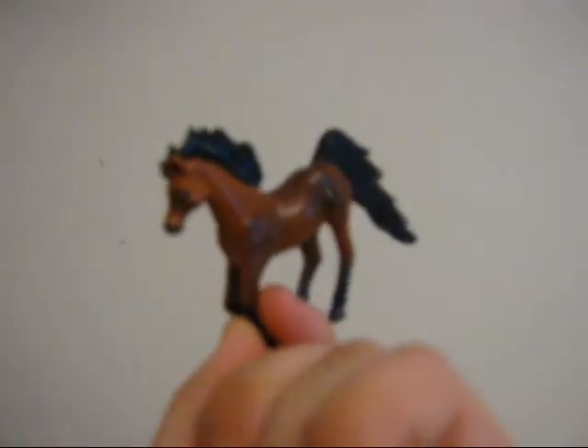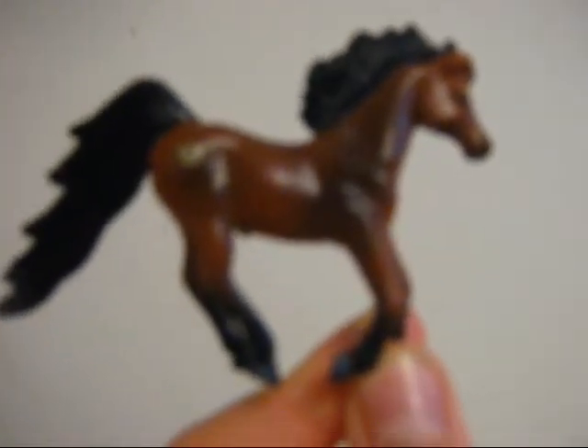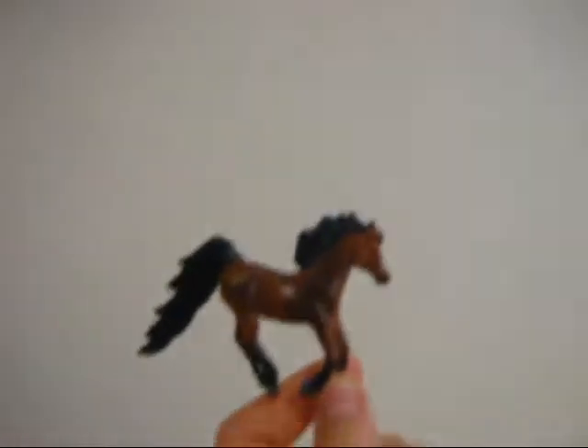Here we have the cutest little model horse ever. He's not stable, mate. He's got a little logo on him there, but I'm not sure what it is. He's so tiny. I'm probably asking about really cheap, about £1.50 or something for him. Make an offer.